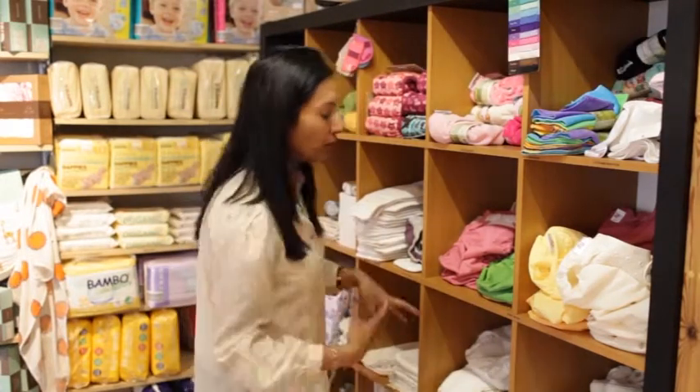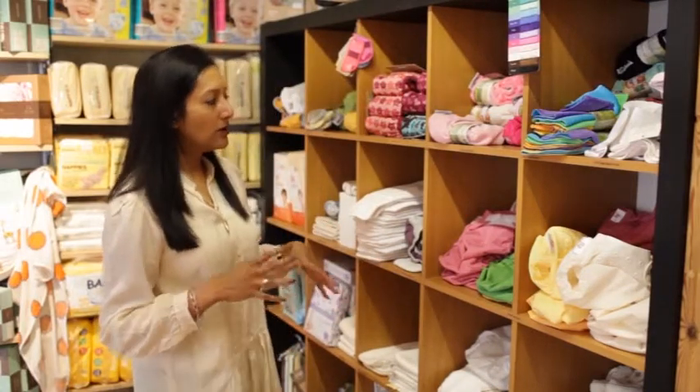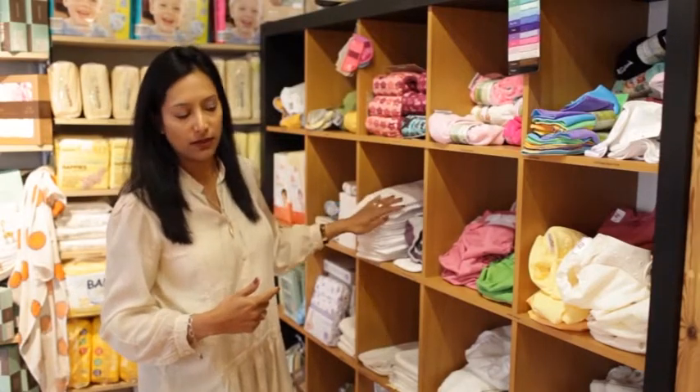That's something to look out for when using your washable nappies — what your drying facilities are like. If you don't have a lot of drying space or want something that will be turned around quite quickly, then microfibres are something to look at.